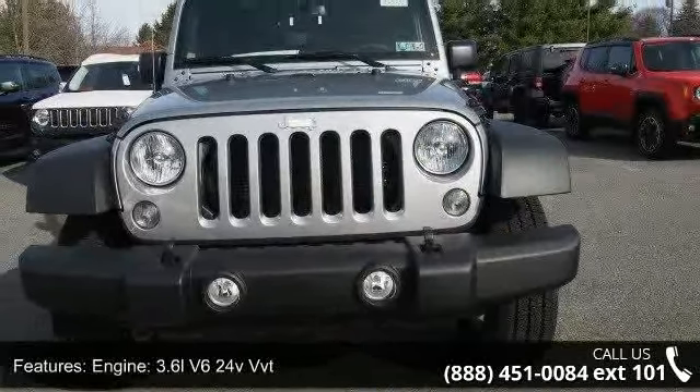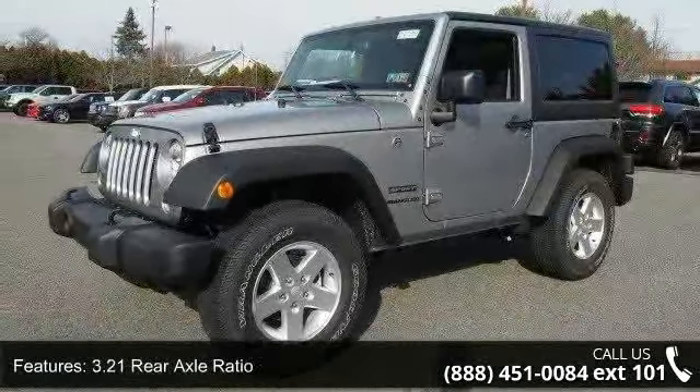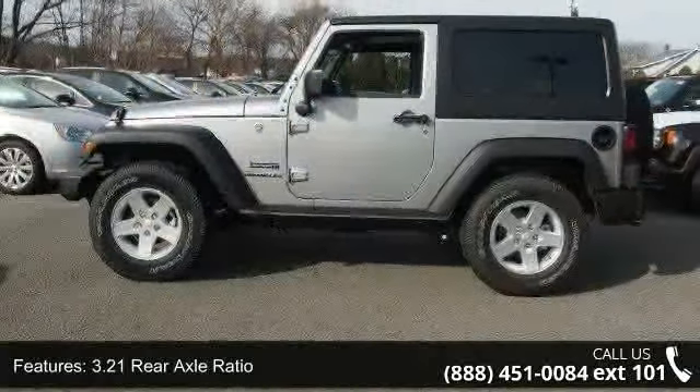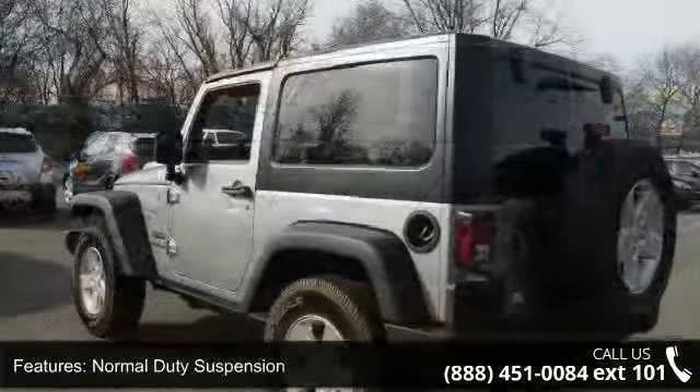Enjoy these notable features: engine 3.6L V6 24V VVT, 3.21 rear axle ratio, normal duty suspension, 50 state emissions, manual transfer case.